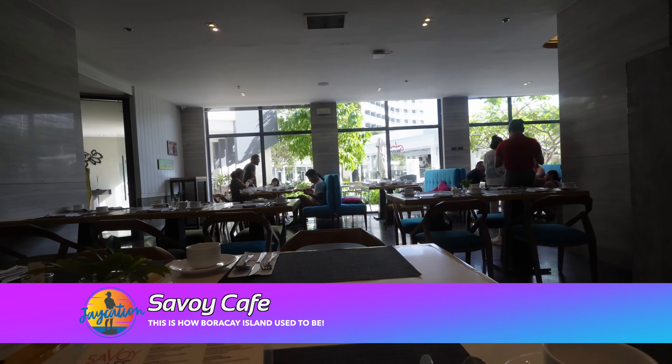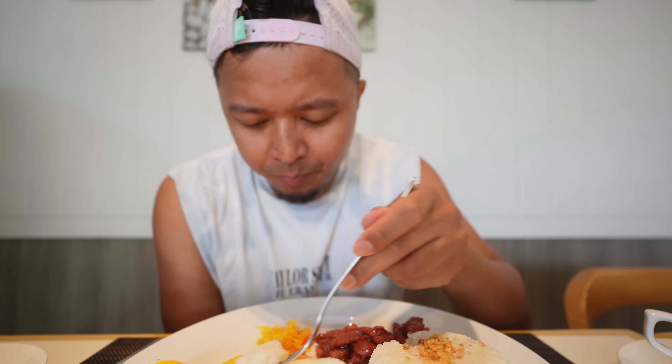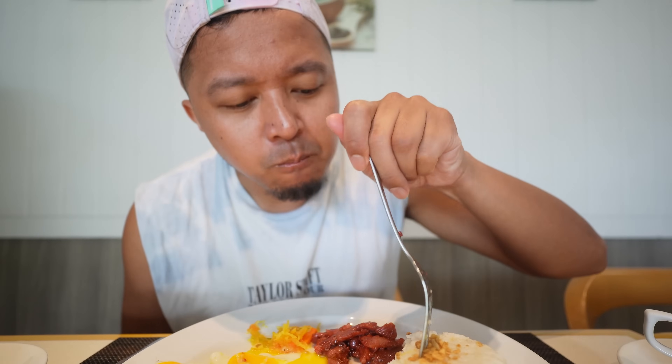The sun is out today — nice day for a pool day. We're at the Savoy Cafe for their all-day breakfast. They have a buffet option too but I went a la carte. I got the tocino breakfast with garlic rice and sunny side up eggs — 550 pesos. I haven't really had tocino yet on this trip. Sometimes tocino can be too chewy, but this is good. Pretty good breakfast here. After this trip I'm going on a no-rice diet!